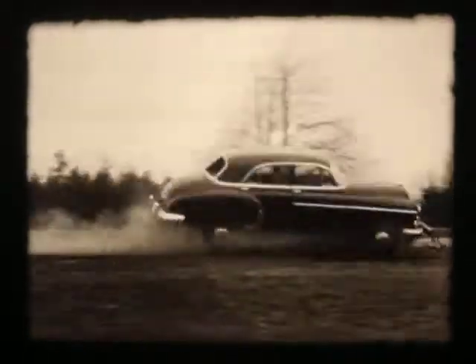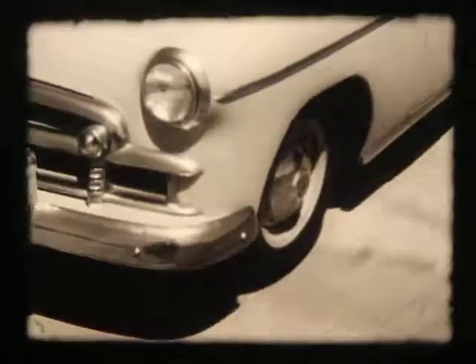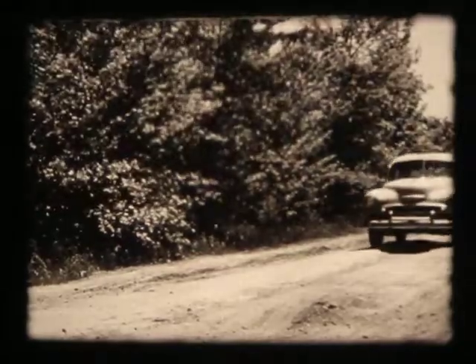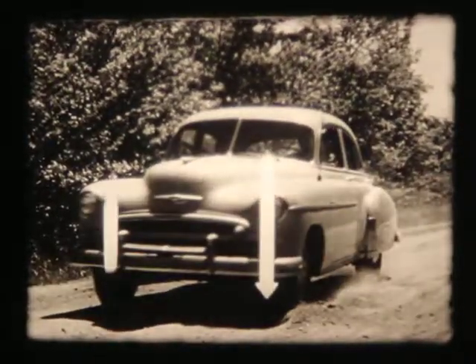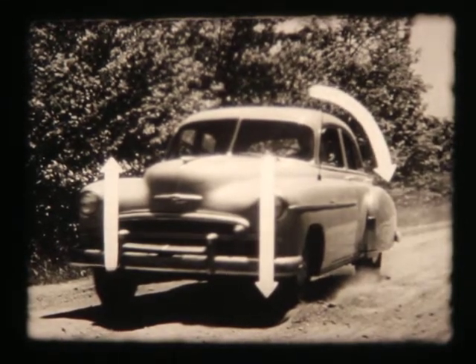Of course, you'll never be driving your car under such conditions. But do you realize that even on ordinary roads like this, road bumps actually keep smashing up at the wheels with tons of force? And because these road shocks are unevenly distributed, the frame and body are under constant twisting strains that also represent tons of force.